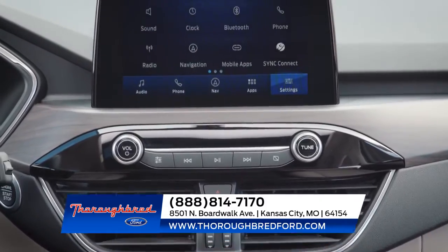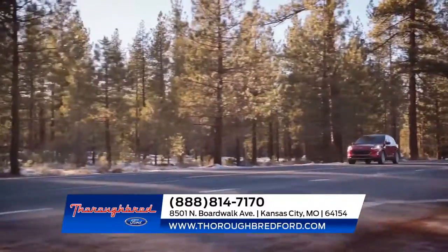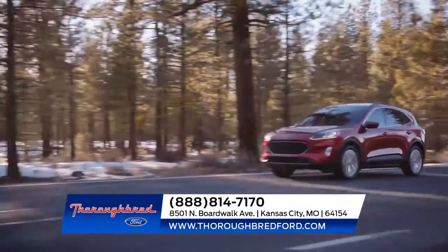Available SiriusXM satellite radio and navigation with SiriusXM traffic with TravelLink. Stop by today and get behind the wheel of the Ford Escape.